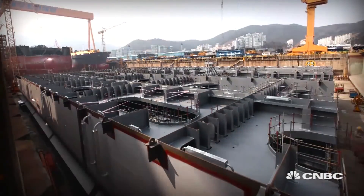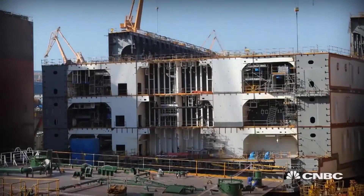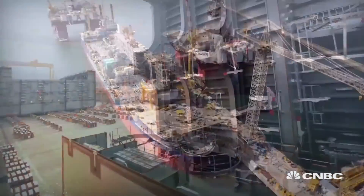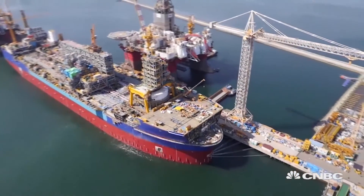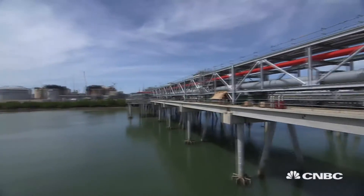The average tanker, specially insulated to keep the gas below minus 260 degrees, can carry around 3 billion cubic feet of LNG. Global trade in LNG is reaching new highs, with nearly 245 megatons traded in 2015.